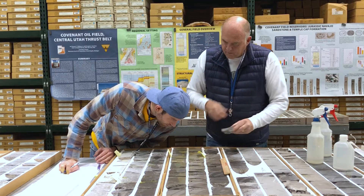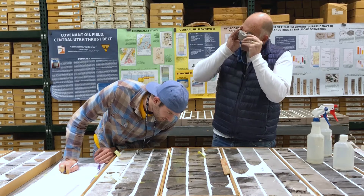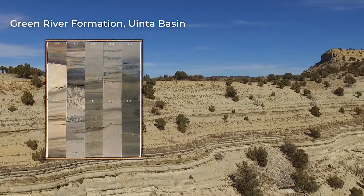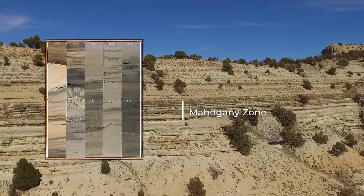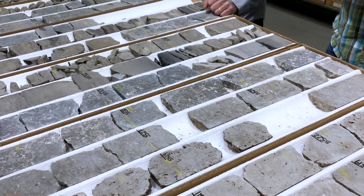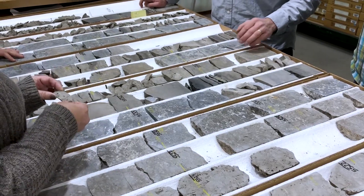The Core Center's extensive geologic library is an invaluable resource for industry professionals performing analytical research and to the development of prospective mineral and energy resources here in Utah. The collection is also considered by the academic community as a fundamental destination to conduct research and learn more about Utah's geologic assets.